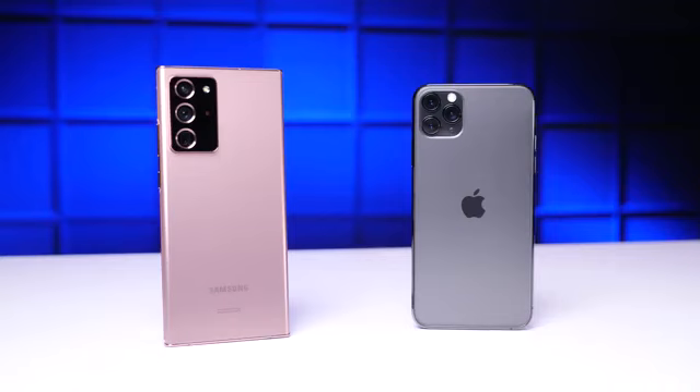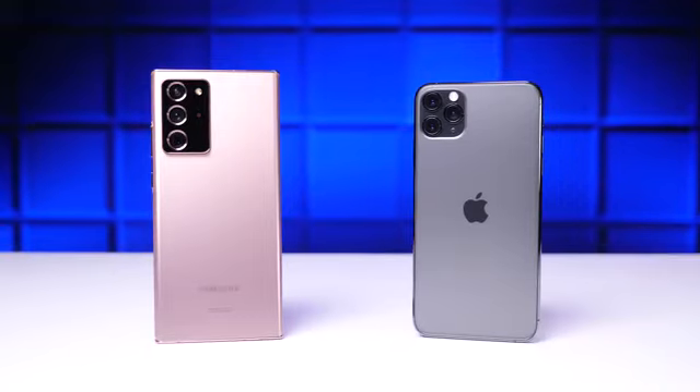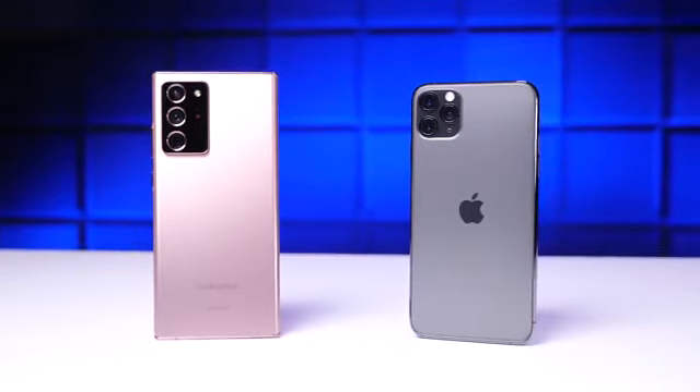Today we're dropping the Note 20 Ultra and then comparing it to footage from the iPhone 11 Pro Max drop test we conducted earlier, so we can see how these two phones stack up side by side.